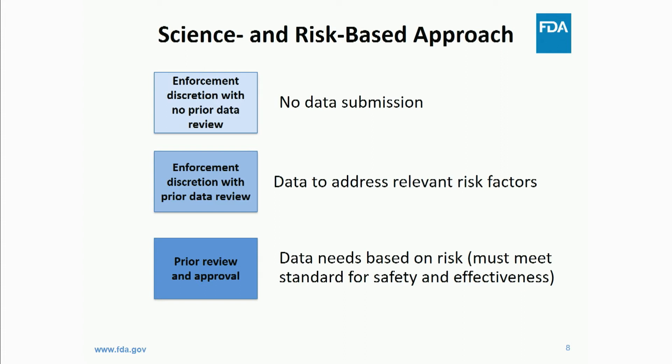For our risk-based approach, this can range anywhere from enforcement discretion — not everything requires FDA approval. We have exercised enforcement discretion with no data submission, where nothing comes into the FDA before a product can be marketed. We've used this with laboratory rodents that are typically in highly contained laboratories, which we generally find to be low-risk. We also have enforcement discretion with prior data review, where we identify certain questions we'd like a developer to address before deciding whether to exercise enforcement discretion.